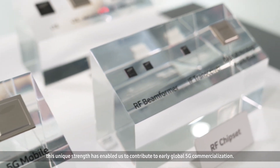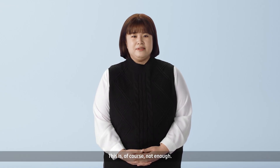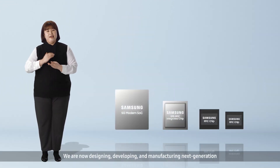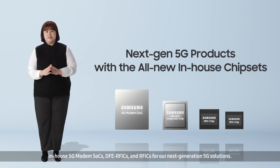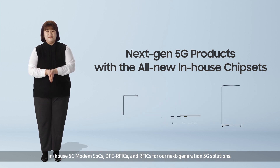This unique strength has enabled us to contribute to early global 5G commercialization. This is, of course, not enough. We are now designing, developing, and manufacturing next-generation in-house 5G modem SOCs, DFB RFICs, and RFICs for our next-generation 5G solutions.